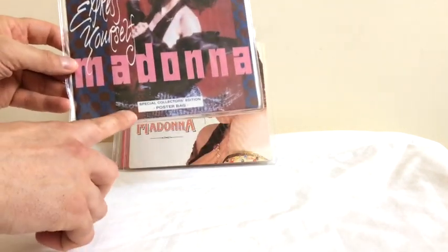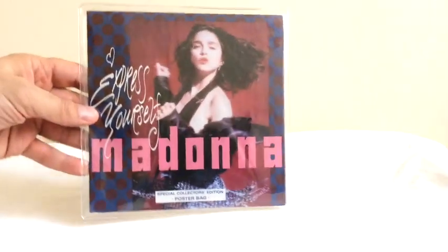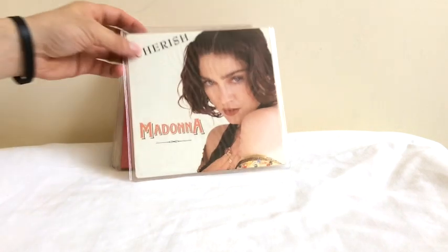Here's another limited edition — this has a fold-out poster of Express Yourself, also released in England. So England released two editions of the 7-inch single: the zipper pack and the poster pack, and they're both pretty rare.